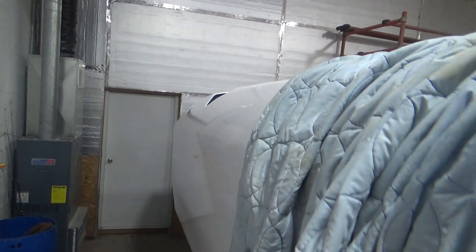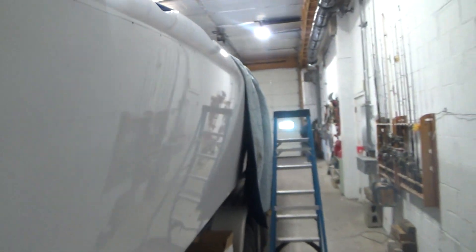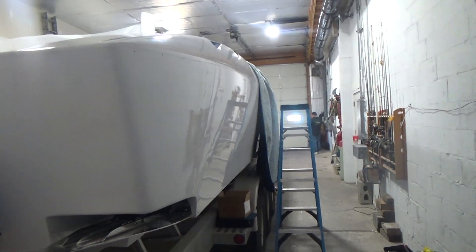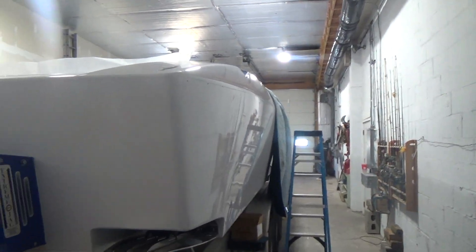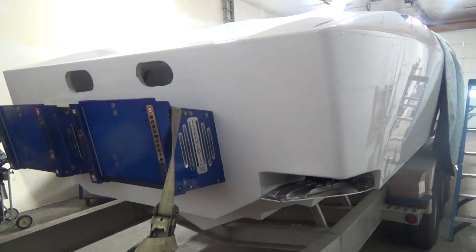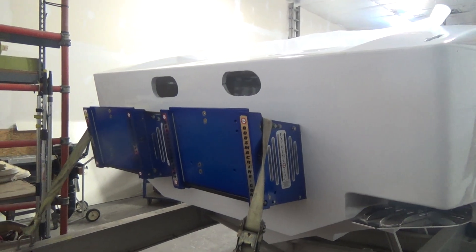Coming across the stern of the boat — this boat came through with inboard outboards, and the owner has decided to extend the back of the boat and put twin outboards on it. So this is going to be a very unique boat. They only made two of these, and this is hull number one.